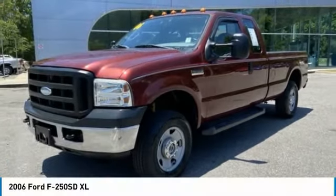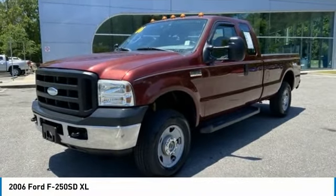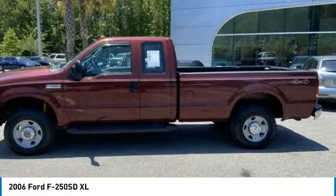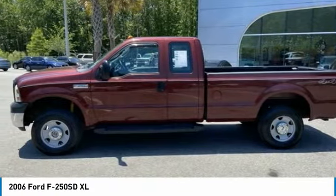2006 F-250 Super Duty. Head-to-head fuel efficiency. Head-to-head towing. Head-to-head torque. Ford F-250 Super Duty.